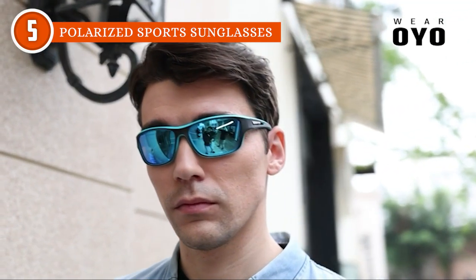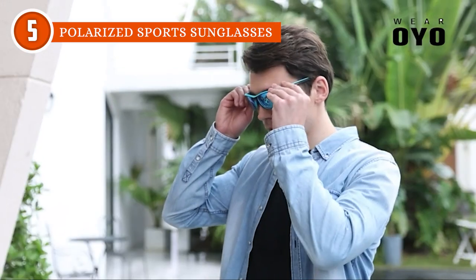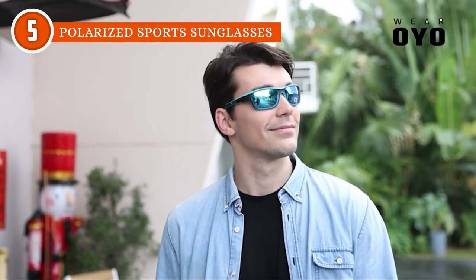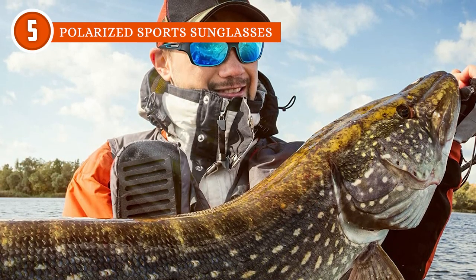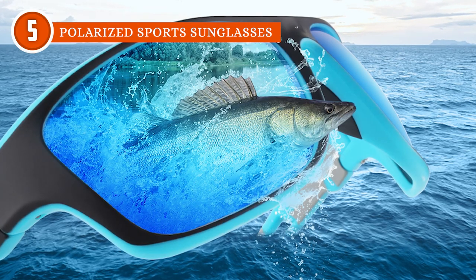In terms of size, the lenses have a 61mm width and 44mm height. The bridge measures 24mm, while the arm measures 122mm. One minor comment that customers have noticed is that the fit might be a bit too snug for some individuals, but this is expected since this pair is made for extreme sports more than anything else.